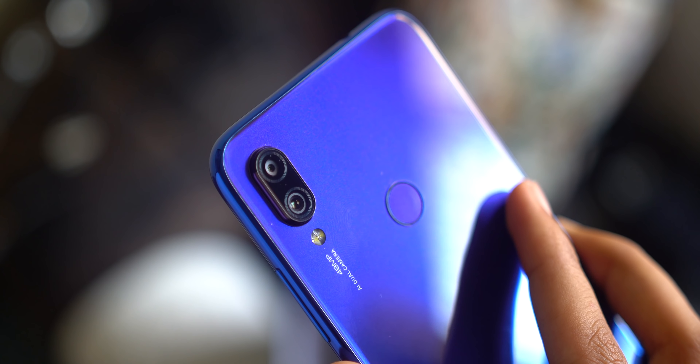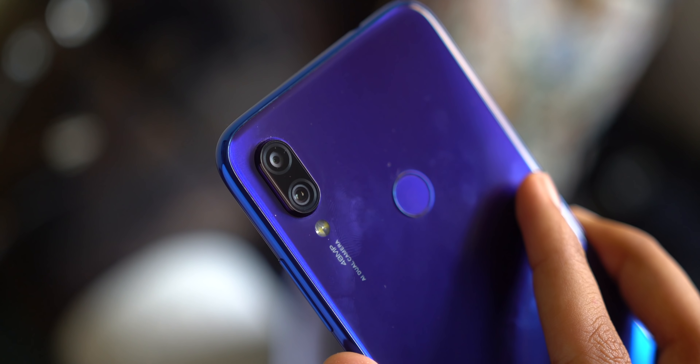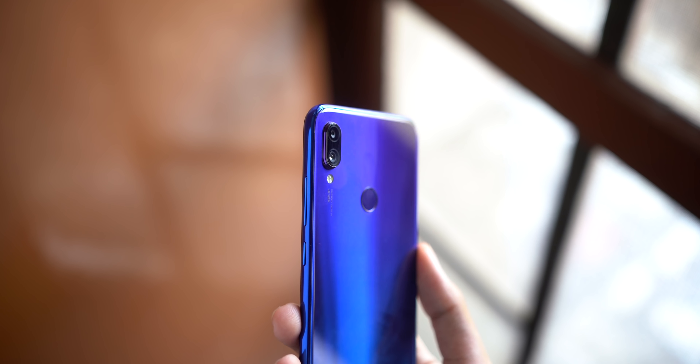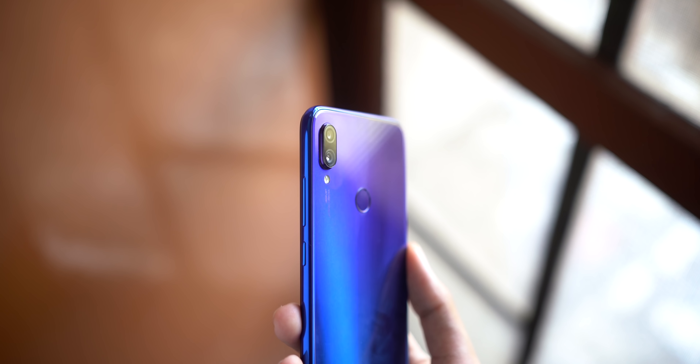Both the Note 7 Pro and the Note 7 are equally thick — pretty thick at about 8 millimeters — but the camera bump actually sticks out way more on the Note 7 Pro, which clearly indicates it has a bigger camera. Even though it's a bigger camera, it's still pretty small because after all it's made for a phone.